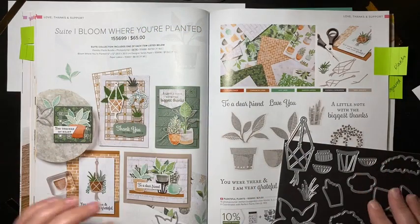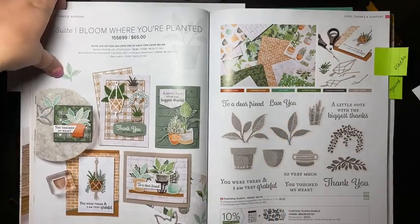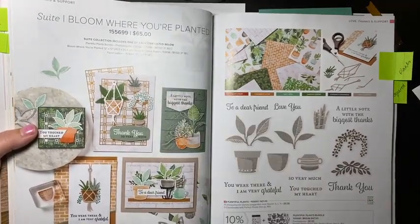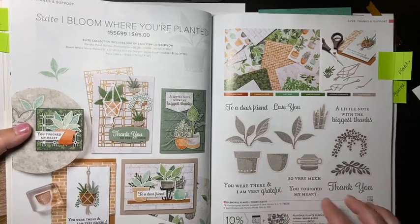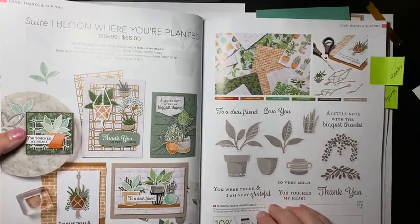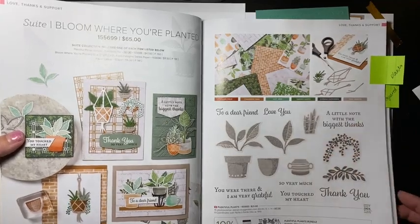That is the bundle we're going to use today, and it has all of this coordinating designer series paper — the Bloom Where You're Planted paper. I get the names of bundles, stamp sets, and dies all mixed up sometimes, but I just go with the flow. I'll come back to this after we make cards because I want to show you what I'm using for the next couple of classes I have scheduled.